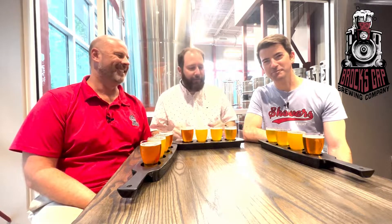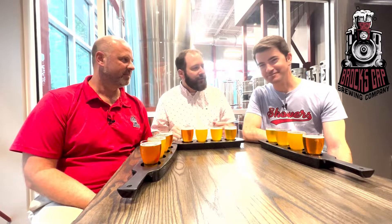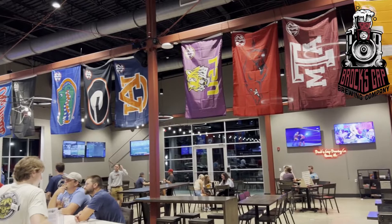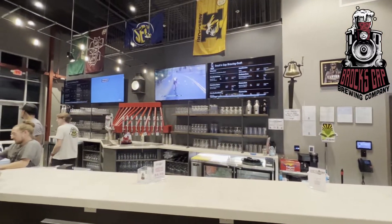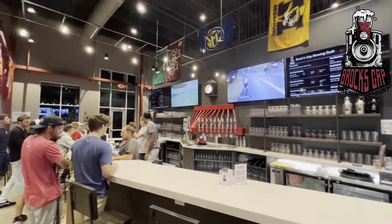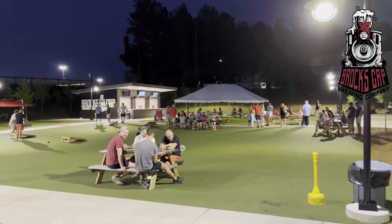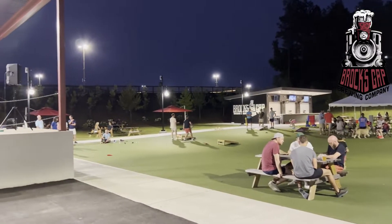We've got a flight in front of us and are definitely excited to give some of these beers a try. Andy, what can you tell us about Brock's Gap Brewing? Brock's Gap originated during the pandemic, and the name comes from a natural pass created through Shades Mountain, necessary to transport coal and iron. The Birmingham area is known for its iron industry, and in 1871, Brock's Gap Pass was finished — Birmingham was chartered a month later.